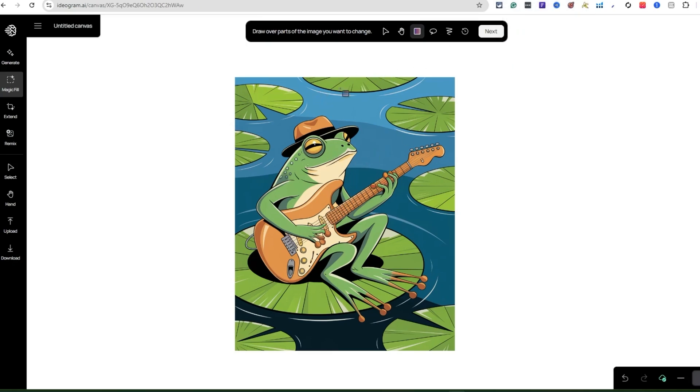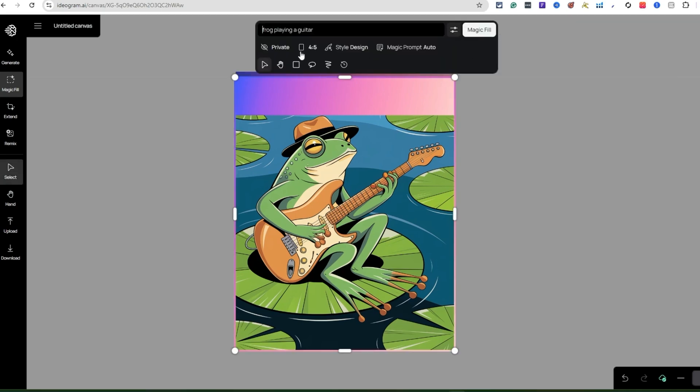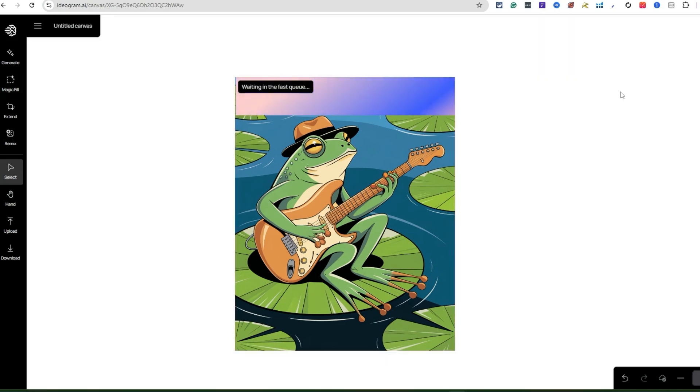Now we want to add some text to the image. You can use the rectangular mask — I put it over the top of the image. You can also use the hand, lasso mask, or brush mask, and there's a load-previous-mask option. I did the rectangular mask and hit Next. Then I typed in 'Rocking Rivets,' left the settings the same, selected Magic Fill, and it's going to add that text directly to the actual image itself.